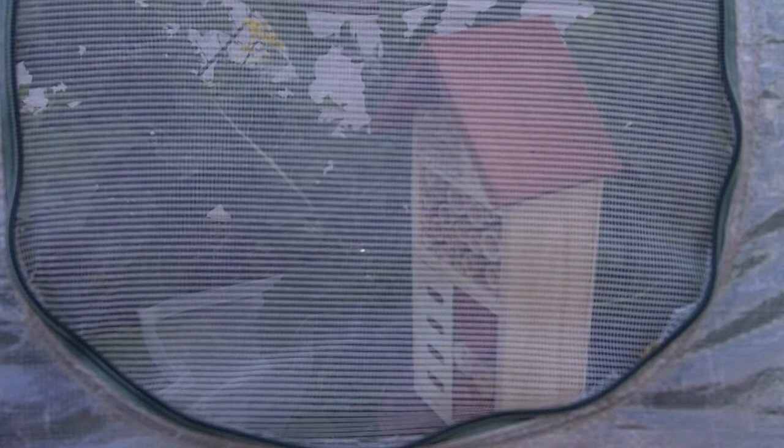So a special thanks to Tinny for sending along the bug house and the ladybugs. Happy gardening everybody.